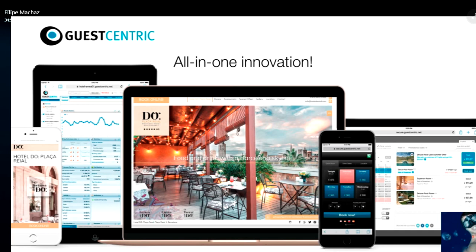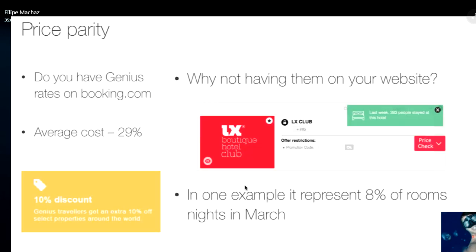The first problem I want to pick up on is Booking.com and their genius rates, which other OTAs offer as well. Many hotels subscribe to them because Booking.com sells really well. But if you look at the structure of this, you are giving a huge advantage to Booking.com. On average, it costs 29% — so you are paying 29% of each reservation, which is huge.